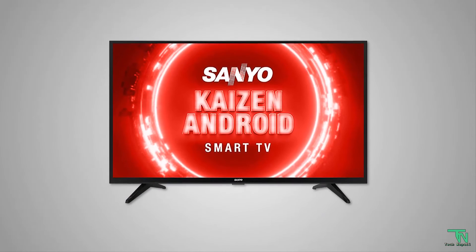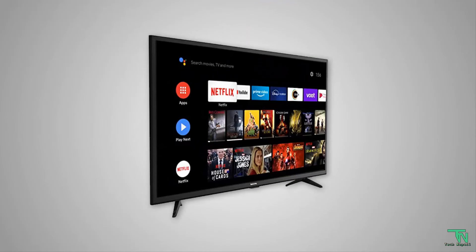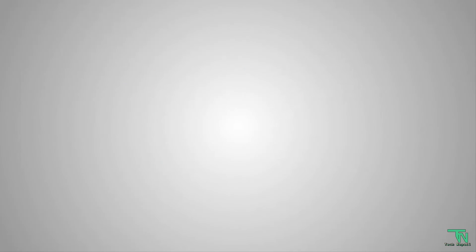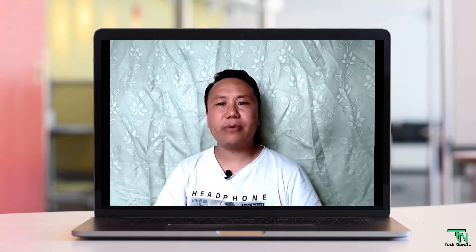Sound output is 20W. Mounting hardware includes LED TV tabletop stand, wall mount bracket, user manual, warranty card, and remote control. Thank you so much for watching. See you next time.